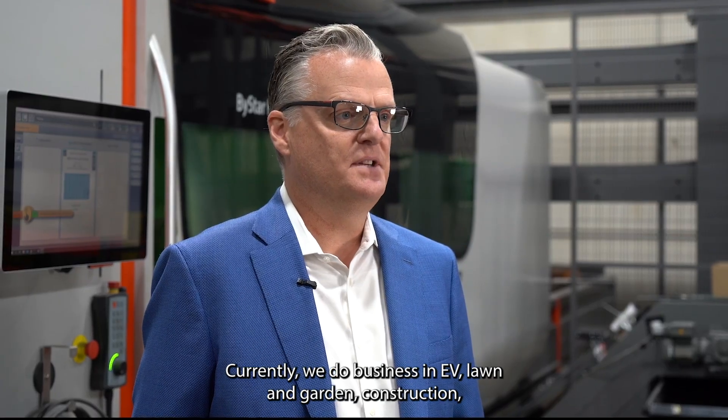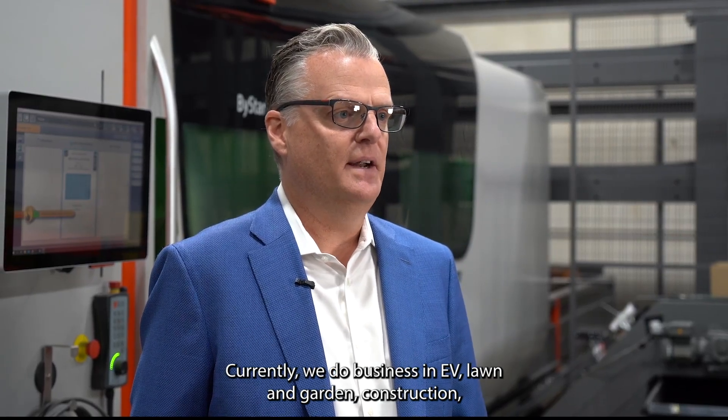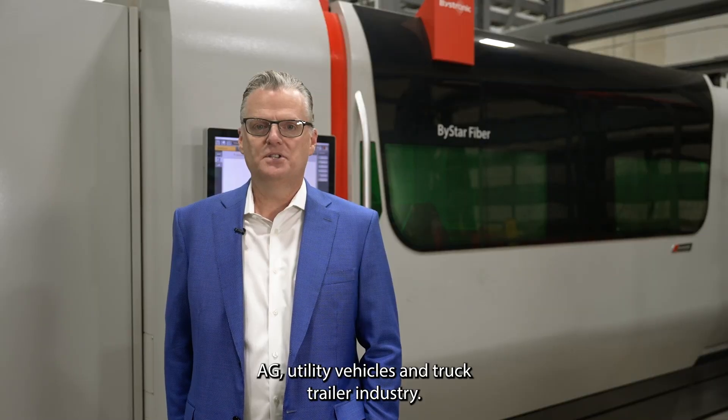Currently, we do business in EV, lawn and garden, construction, ag, utility vehicles, and the truck and trailer industry.